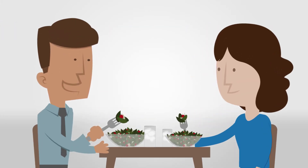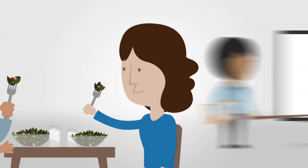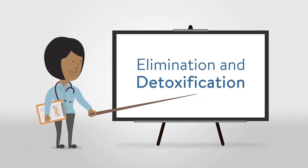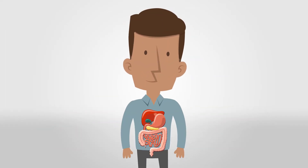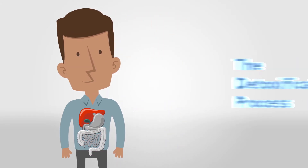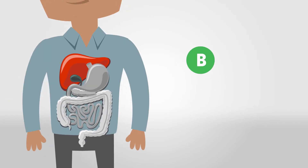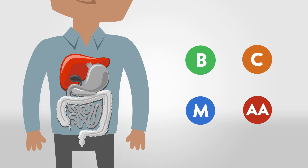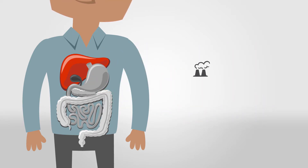Moving into the second pillar — elimination and detoxification — the liver is the body's primary detoxification organ and works closely with the GI tract. The detoxification process requires a variety of nutrients, including B vitamins, vitamin C, minerals, and an abundance of amino acids. There are three primary categories of toxins: environmental toxins such as pollution, internal toxins such as harmful hormones and metabolic byproducts, and lifestyle toxins from things like cosmetics.